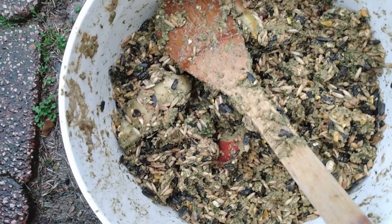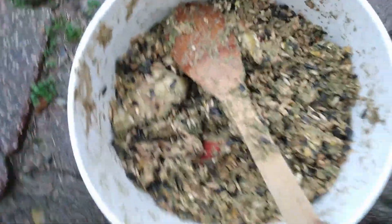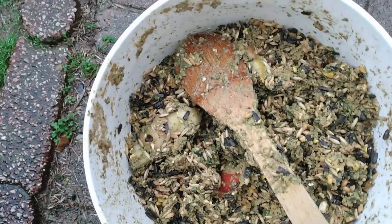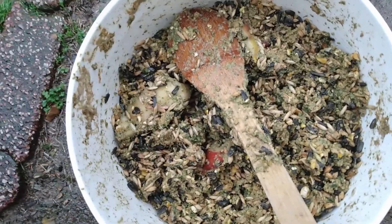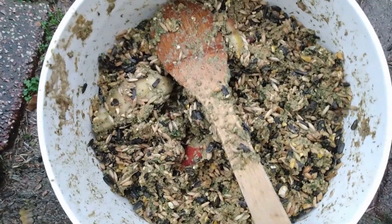There is about a tablespoon or two of kelp in there, a little oregano oil, some cinnamon, and I put a little chia in this time — stuff like that. I do this every day and I'm getting so many eggs I may have to start selling them again.